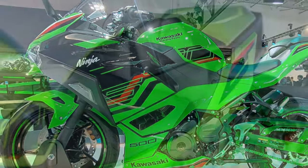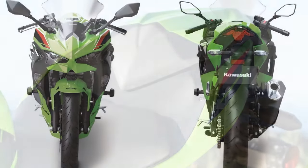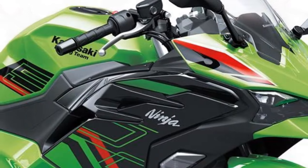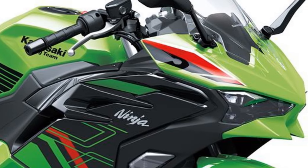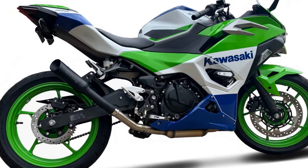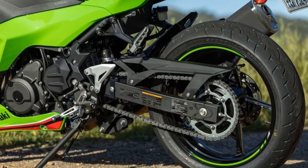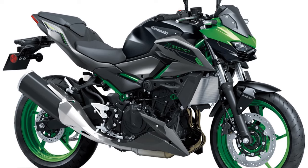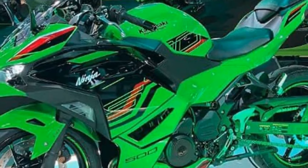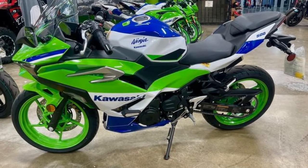For track day enthusiasts and club racers, the presence of Chuck Graves riding his fully customized Ninja 500 underscores Kawasaki's commitment to the grassroots racing community. By maintaining simplicity in the Ninja 500's design, Kawasaki ensures that existing tuning knowledge and parts compatibility from the Ninja 400 seamlessly transition to the new model. However, the introduction of the Ninja 500 poses a logistical challenge for racing clubs nationwide, necessitating the establishment of new rules and classes to accommodate this latest addition. While the debut of the Ninja 500 may not shake the foundations of the sport bike world, it represents a strategic move by Kawasaki to fortify its position in the lightweight segment. In doing so, Kawasaki has once again demonstrated its knack for meeting the needs of both novice riders and seasoned enthusiasts alike.